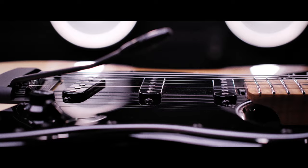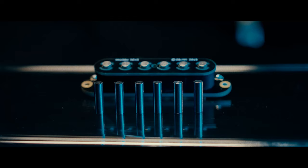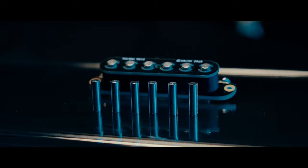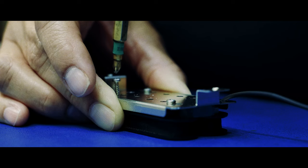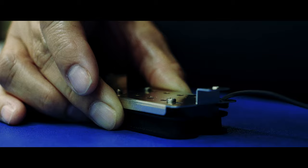Instead of over-winding a pickup, which also creates its own characteristics, what we've done is brought in pickup components that allow for it to work more efficiently. So it's not only signal strength — you're getting a wider frequency band, more clarity, more information on the top and more low end. Almost like a more vivid picture of what your string is actually doing.